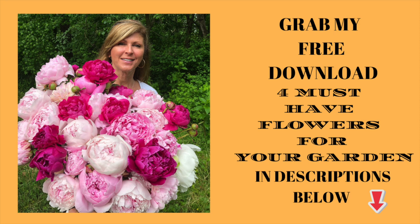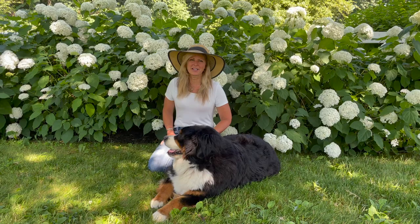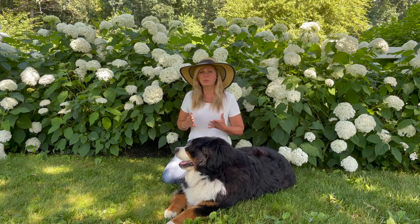I made a free download PDF file for you that lets you know four of my must-have flowers for your garden and you can grab that in the description below. Thank you so much for joining us in this video. Please feel free to hop on over to my Kelly Lehman's Flower Tribe Facebook group — there are gardeners from all over the world posting pictures from their own beautiful gardens and asking and answering tons of garden questions. It's a great place for garden enthusiasts to hang out and a wonderful place to learn all about brand new plants.